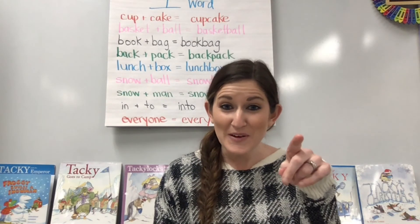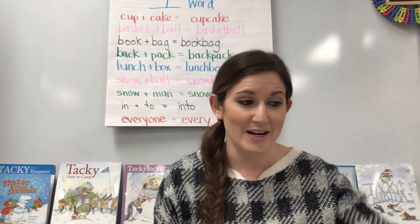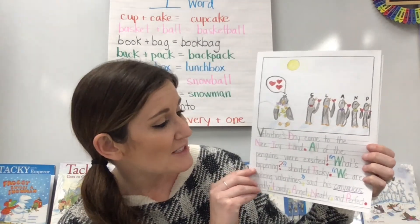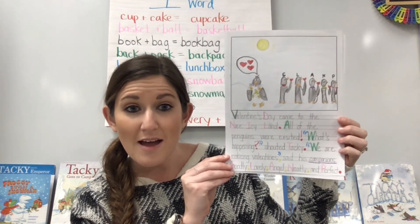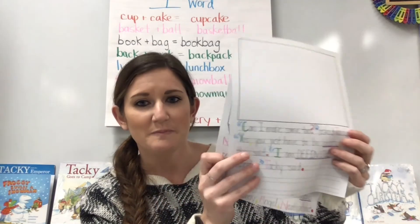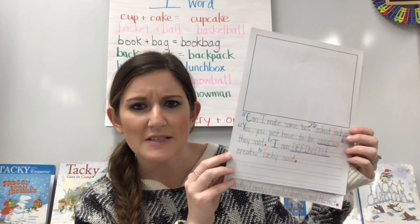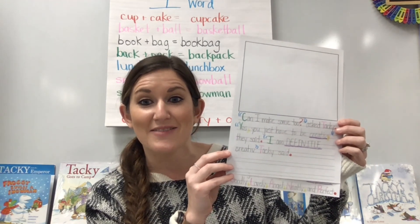All right writers, now it's your turn. You are going to write the beginning of your story. I want to share with you the entire beginning of my story — I also drew a picture to go with it. Here it is: 'Valentine's Day came to the nice icy land. All of the penguins were excited! What's happening? shouted Tacky. We are making valentines, said his companions Goodly, Lovely, Angel, Neatly, and Perfect. Can I make some too? asked Tacky. Yes, you just have to be creative, they said. I am definitely creative, Tacky said.' So that's the beginning of my story.